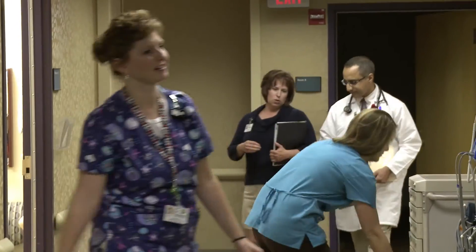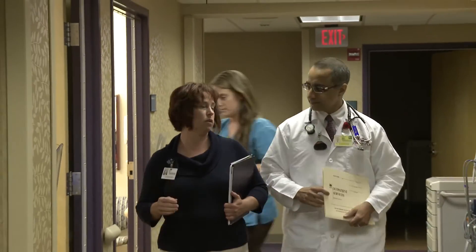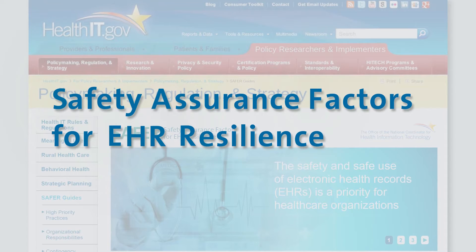The SAFER guides are self-assessment tools to help you and your team identify these risks and mitigate them. SAFER stands for Safety Assurance Factors for EHR Resilience.